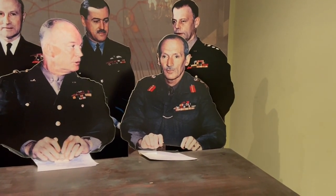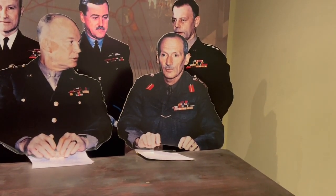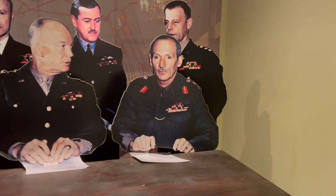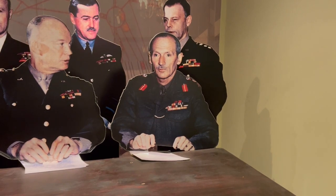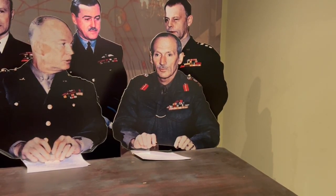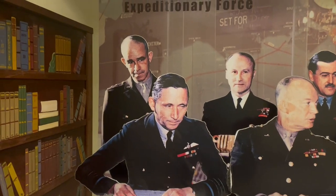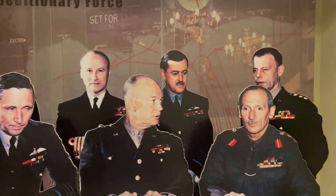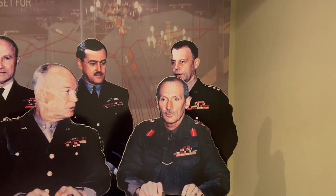Seated next to him is Field Marshal Bernard Montgomery, Commander of the Ground Forces. Standing left to right we have General Omar Bradley, Admiral Bertram Ramsey, then Air Chief Marshal Trafford Leigh-Mallory, and finally Lieutenant General Walter Bedell Smith.